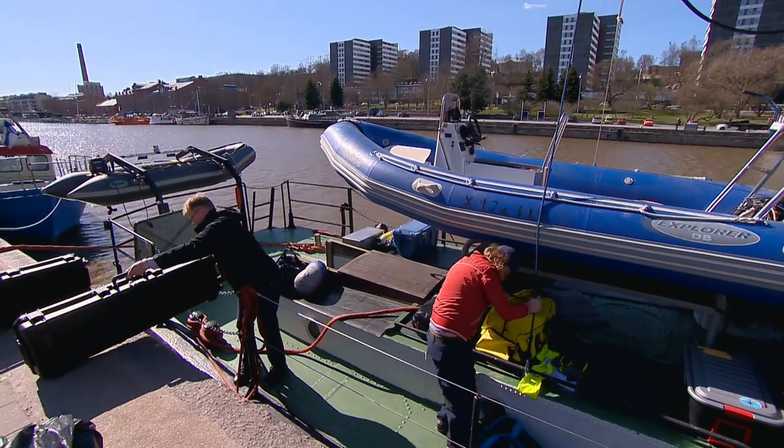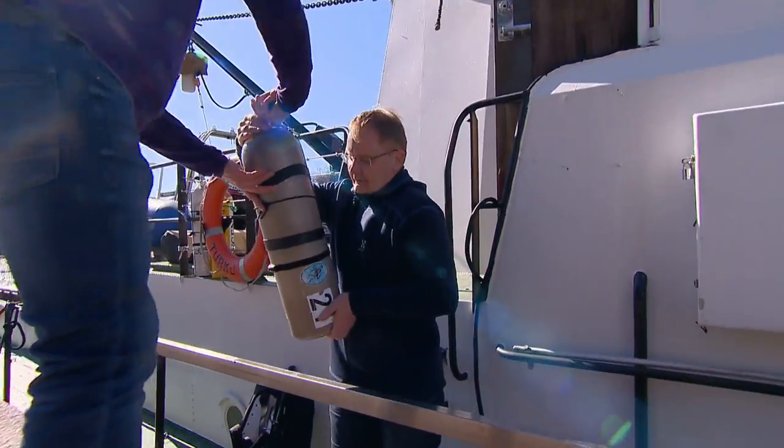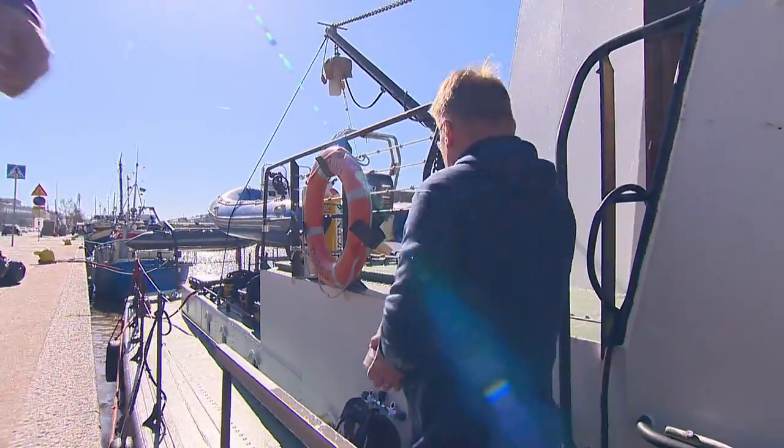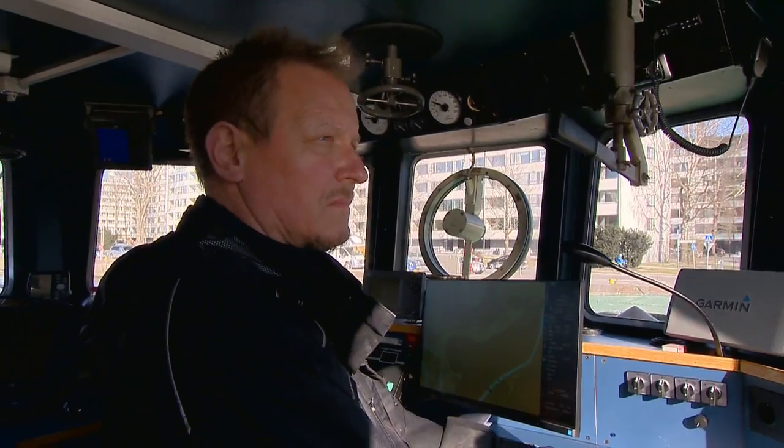Today, Perti plans to test the system in the cold, dark waters of the Baltic Sea. He'll be joining the Nautic Sport Diver Club of Finland on a hunt for a ship that went down more than 140 years ago.